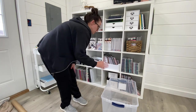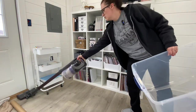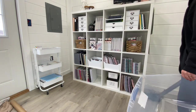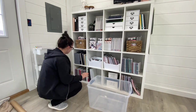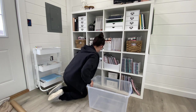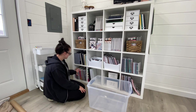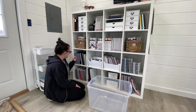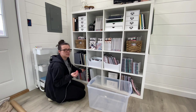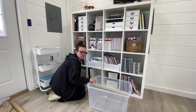First thing I'm going to do is sweep up the stink bugs. I think I'm going to go through the planners first. I have this little section down here at the bottom — this is where my old planners are that I used. I have some from when I first started decorating, and I have a couple from nursing school that I really want to keep. So I'm going to go through those first.